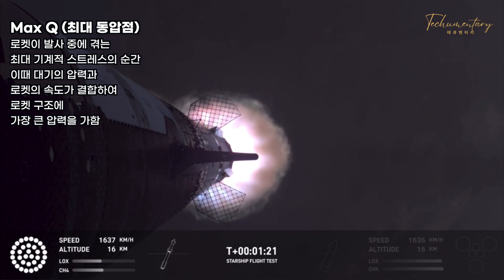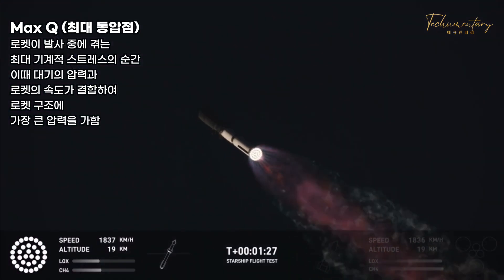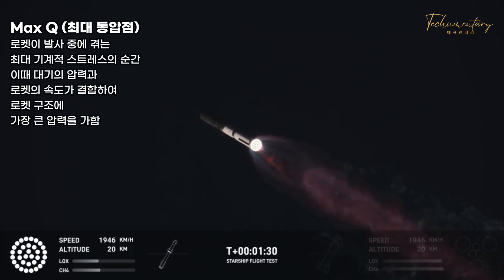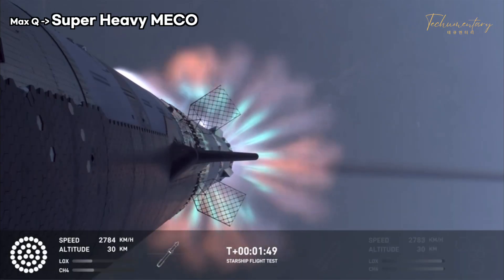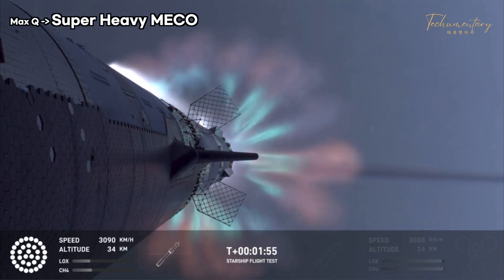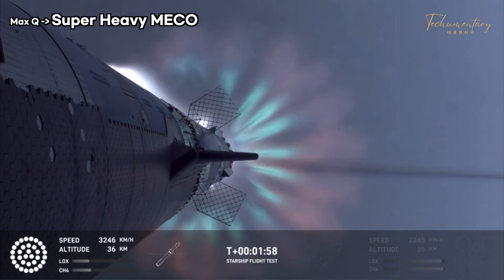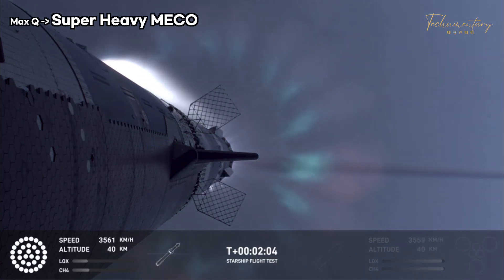Our next major milestone coming up is going to be hot staging. We're going to see the engines ignite on the ship to push it away from the booster. We're going to see the booster's engines start to shut down all but three — what's called most engines cutoff instead of main engine cutoff, because three are going to keep going. And then we're going to see the engines on ship ignite.